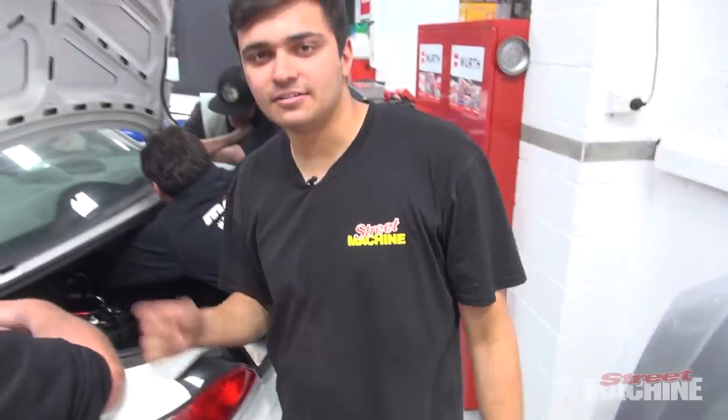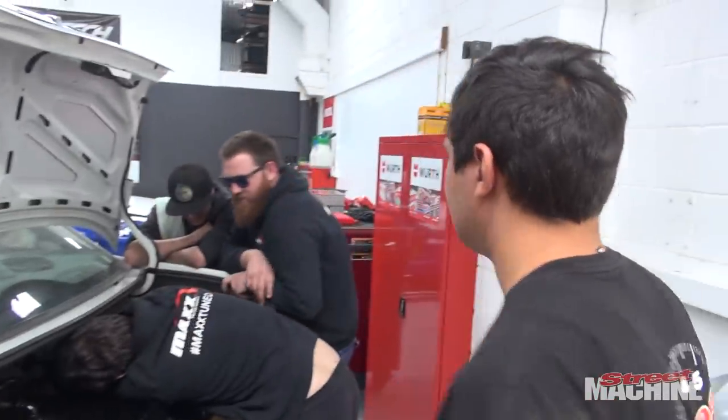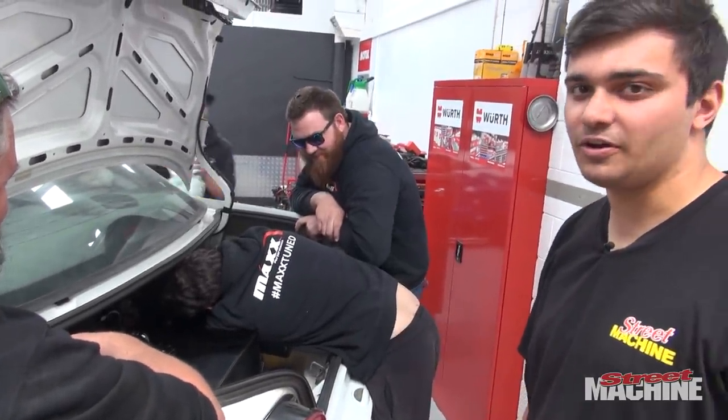Young Scotty McFarlane here has decided he's not happy with the power of the Renault, so we're pillaging Zane's very nice EF for his giggle gas. He's going to squirt it into the intake, and I'm going to stand back and watch with one eye open.